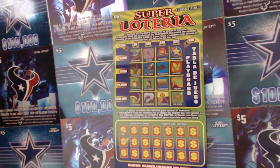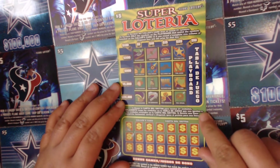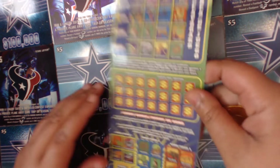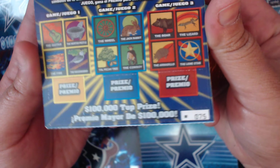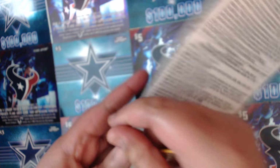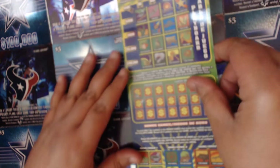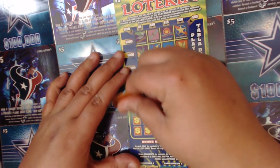Hey y'all, this is Crystal Clear Scratcher coming to you from beautiful Del Valle, Texas. Today I'm going to try one of these five dollar Super Lotterias on camera. I love this ticket but I've been avoiding doing it on camera — today I'll switch it up. It's a five dollar ticket, the last ticket in the book, ticket number 75. That little black square tells you it's the end of the book, so hopefully there's a little luck left in the bottom. The odds on this ticket are one in 3.77. Wish me luck y'all — all you want to do is match your symbols like bingo and hope you get a line somewhere.